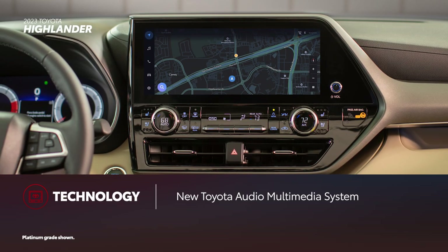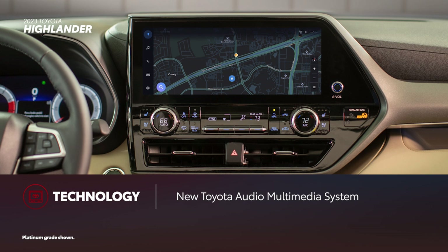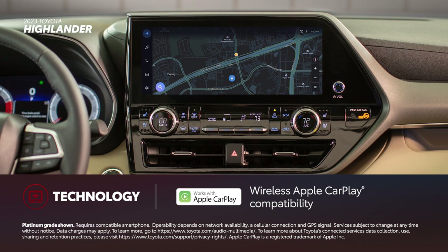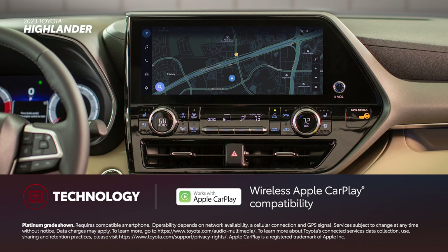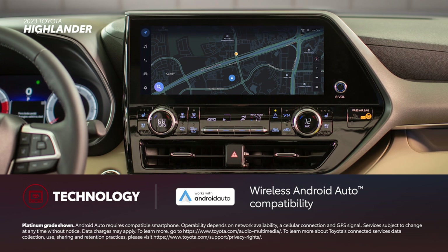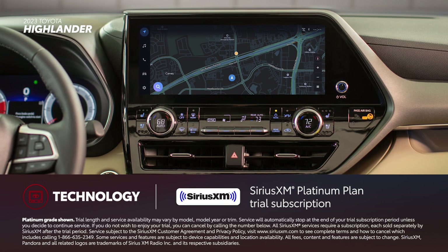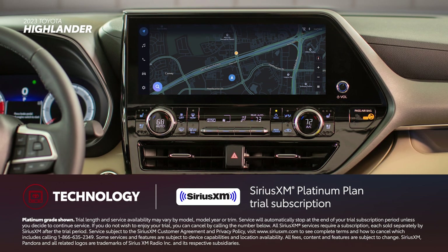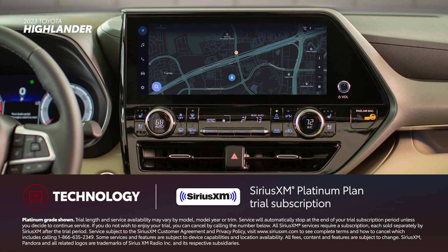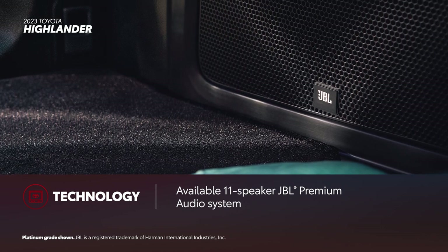For 2023, Highlander's standard 8-inch touchscreen now houses the latest Toyota Audio Multimedia system. Audio Multimedia includes standard wireless compatibility for Apple CarPlay, which connects drivers to subscription-based services like Apple Music, as well as Maps, Messages, and other favorite apps from the iPhone. In addition, wireless Android Auto compatibility makes it easy to stay connected to Android devices. Plus, there's a standard 3-month SiriusXM Platinum Plan trial subscription that includes over 165 channels available in cabin, and even more on the SXM mobile app, making it easier than ever to enjoy not just ad-free music, but also sports, comedy, and more. A larger 12.3-inch touchscreen and an 11-speaker JBL premium audio system are available on higher grades.